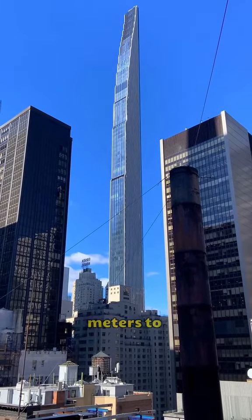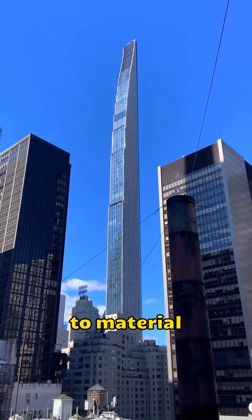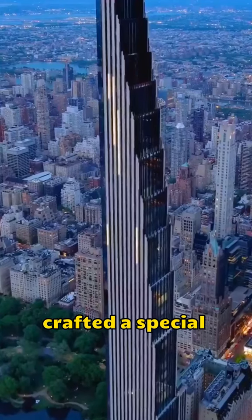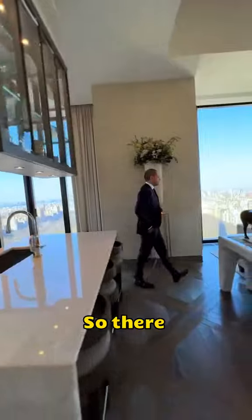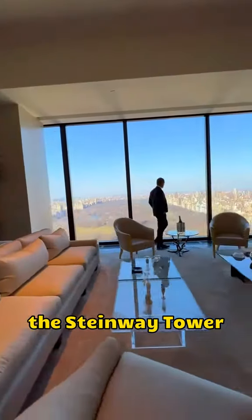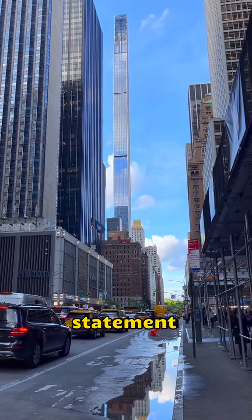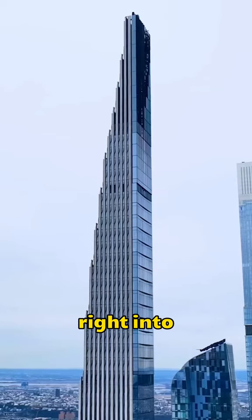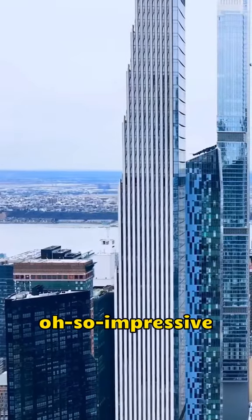With just 400 square meters to work with, precision was key — from planning to material deliveries. They even crafted a special wooden wall-hanging system when putting on the outer wall. So there you have it: a skinny skyscraper legend, the Steinway Tower. It's not just a building — it's a bold statement in design, and it slides right into New York City's skyline. Tall, skinny, and oh-so impressive.